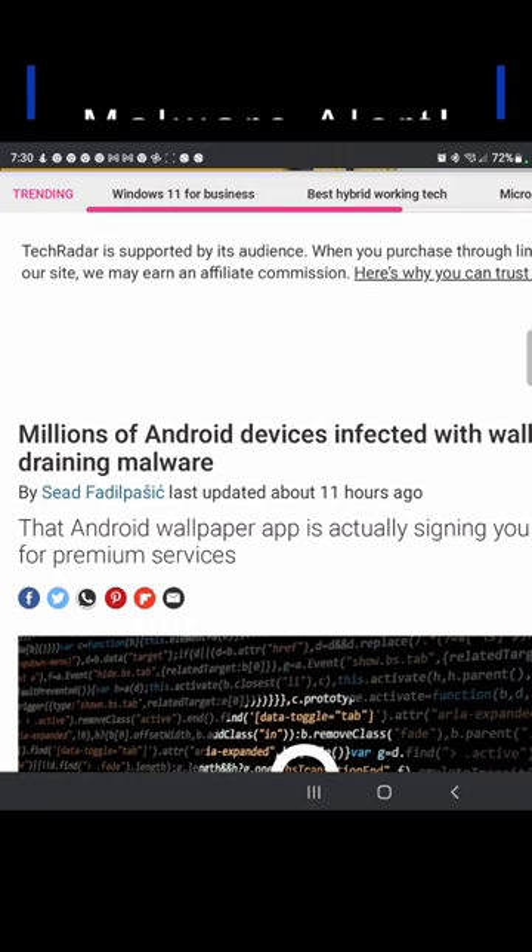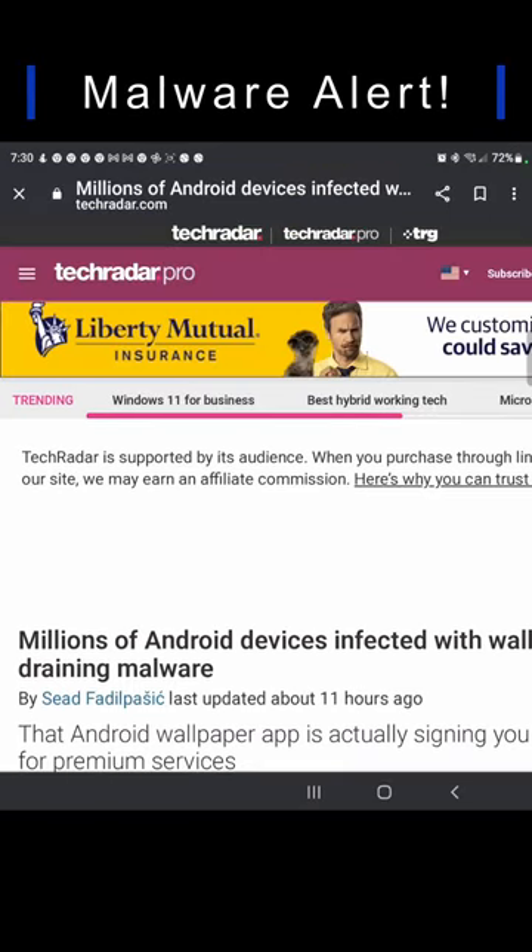Hey guys, just a quick public service announcement. We have a bunch of Android devices getting infected with malware lately via 28 different apps. Let me show you the list of them right now so you can avoid these in the Play Store.